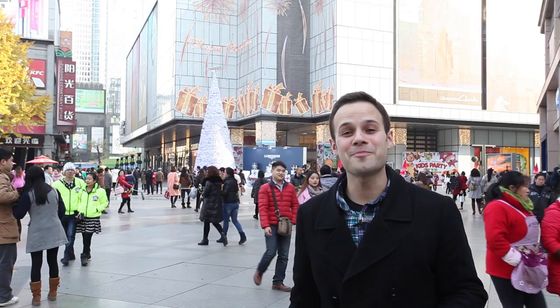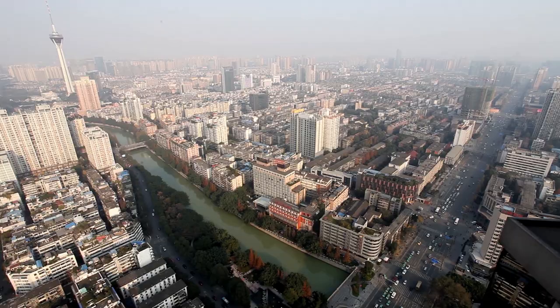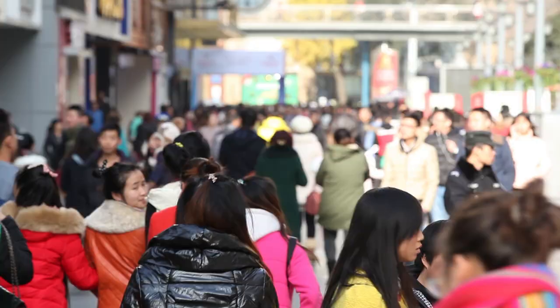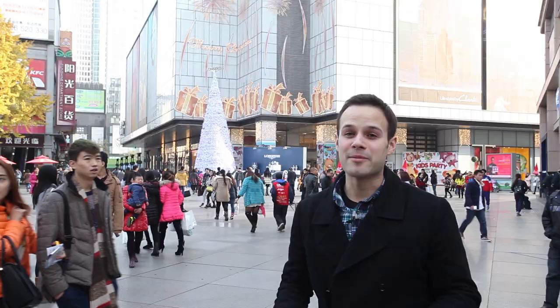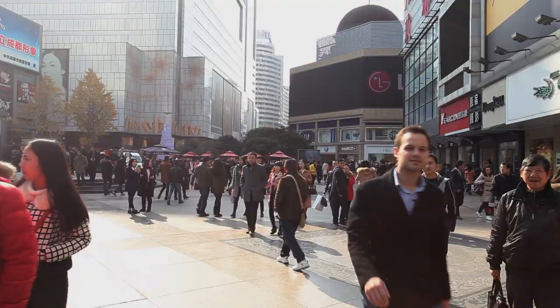So you're in Chengdu and you don't know what to do? Come with me, I'll show you. One of the places you really need to come to in Chengdu is Chunxi Lu. It's in the downtown core, so there's a lot to do and check out. It's a huge shopping district, and it's also a great place to spend the afternoon, walk around, people watch, and have a good time. So let's go for a walk and check it out.